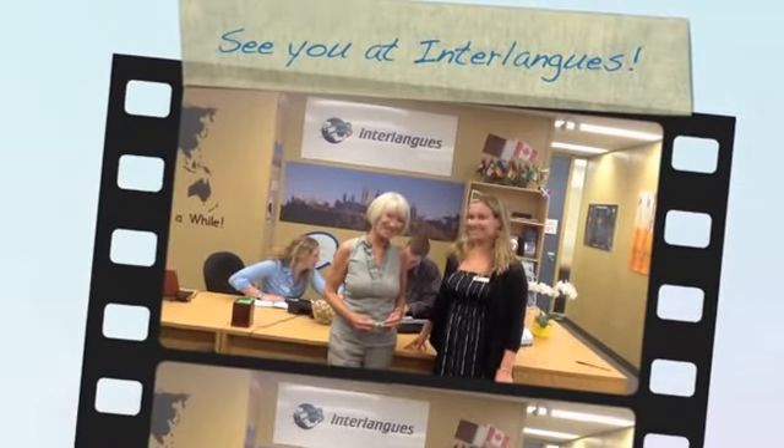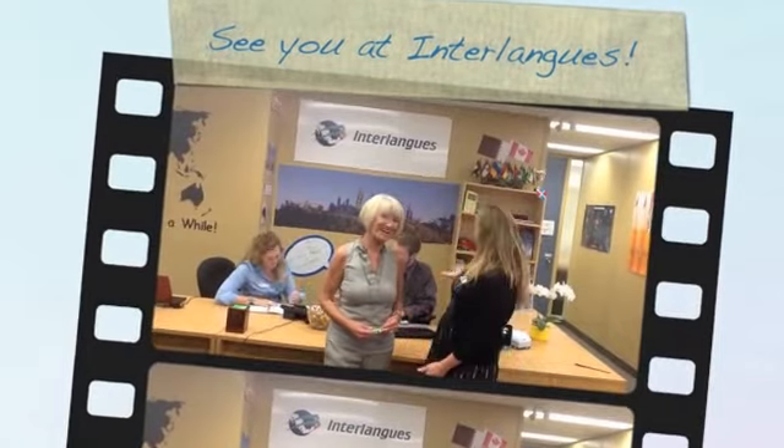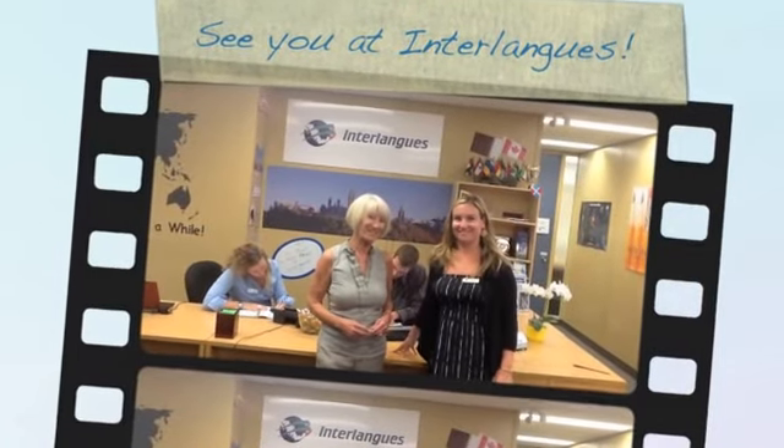Hi. This is Christiane Nye Alexis, the founder and CEO of Antelong Language School. Christiane founded Antelong in 1976, and she's also my mother. This is Barbara, the registrar of the ESL department, who has put together a wonderful team of teachers, student animators, and hosts right here in downtown Ottawa.